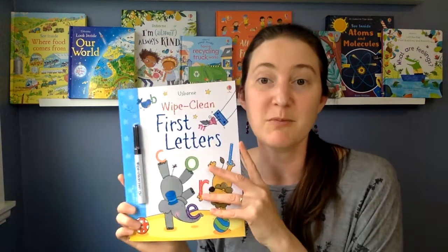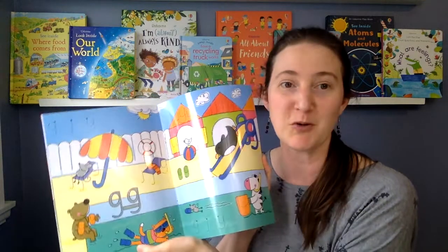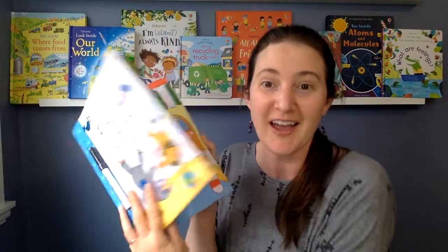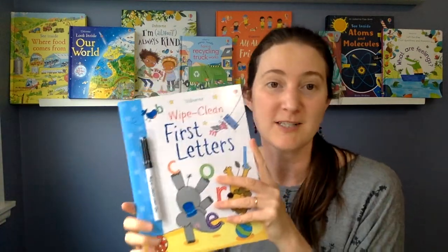I'm going to start with the wipe-clean books. These are awesome because they can be used over and over again. They're amazing for on the go — you can bring them to a playground or a beach. If they get a bit of mud on them you just wipe it off, and if the marker eventually runs out, any wipe-clean marker will work just fine.